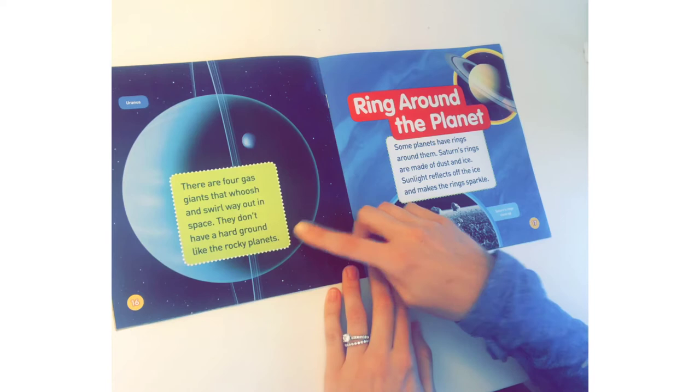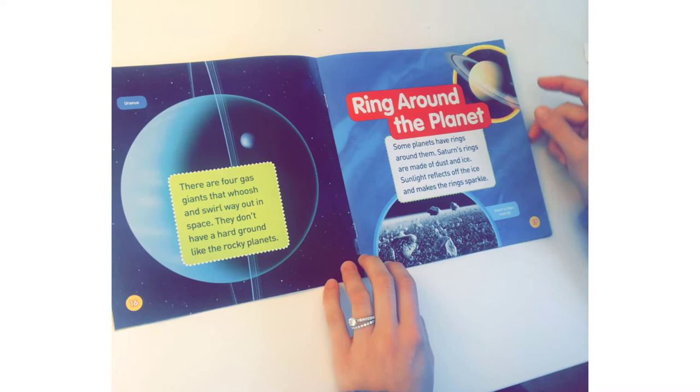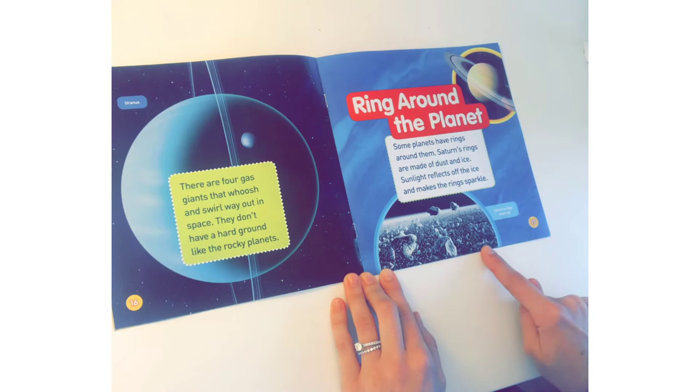There are four gas giants that whoosh and swirl way out in space. They don't have a hard ground like the rocky planets. This is Uranus. Ring around the planet — some planets have rings around them. Saturn's rings are made of dust and ice. Sunlight reflects off the ice and makes the rings sparkle. This is what Saturn's rings look like up close.